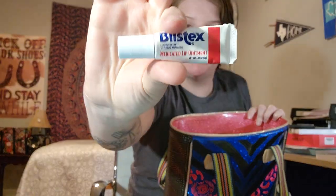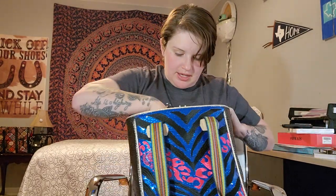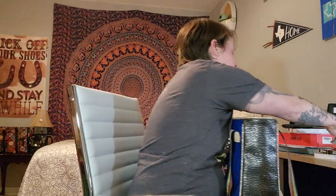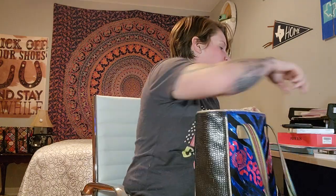Blistex medicated lip ointment. I have two different kinds of gum — Dentyne Ice, which is generally my favorite, and then I got Trident Cinnamon for Christmas. And then we've got some pens.